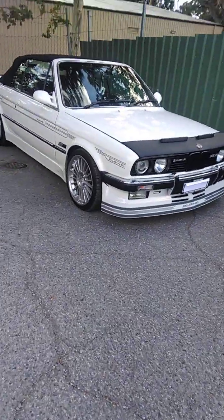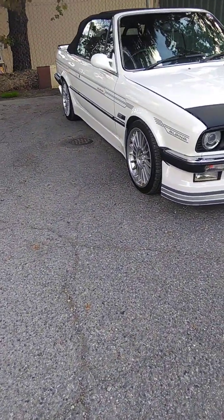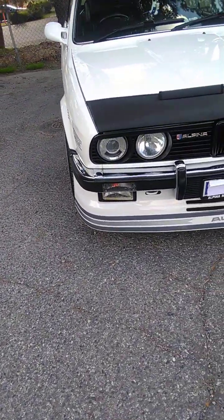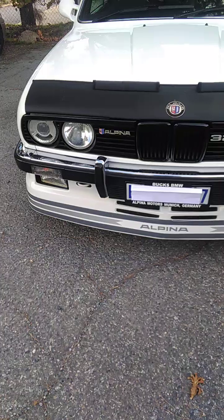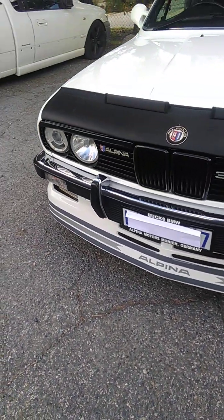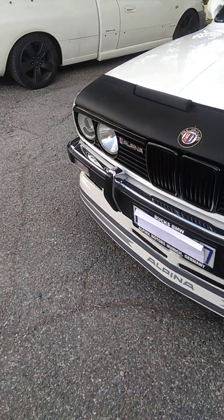Hi guys, Groody from Groody's Race and Resto. I thought we'd show you Kurt's Alpina. This is quite a unique car. Kurt's quite an individual and he's made this car all his own.